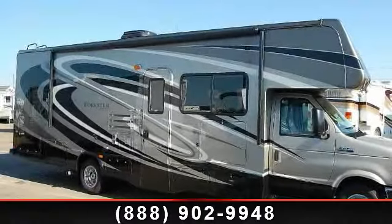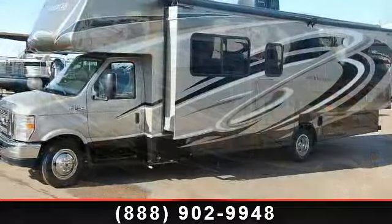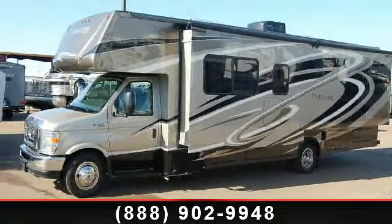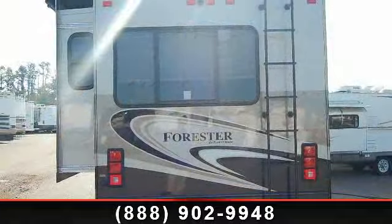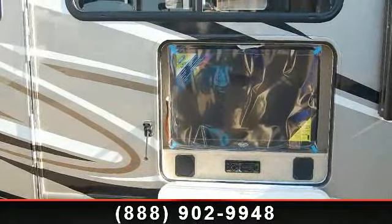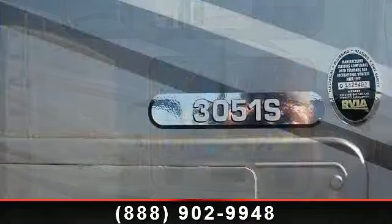Start planning your next trip in this 2014 Forest River Forester 3051SF. For those looking for a feature-packed motorhome, look no further. Here we have the standard for style, quality, and driver comfort in Class C gas RVs. This unit is equipped for short trips, lengthy vacations, or even full-timing.